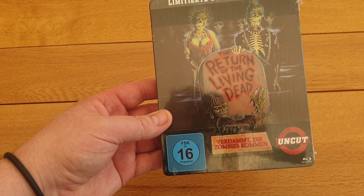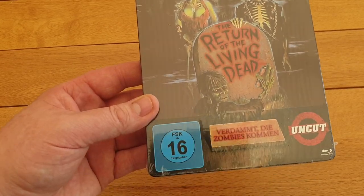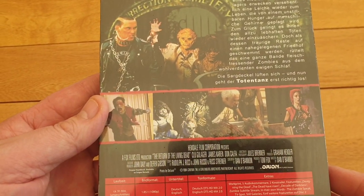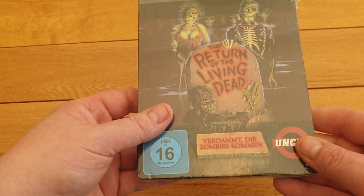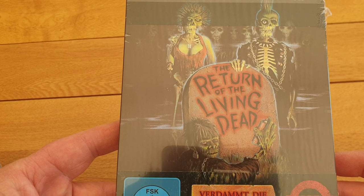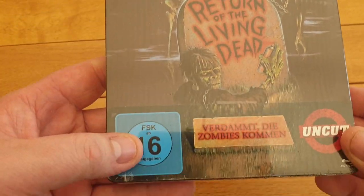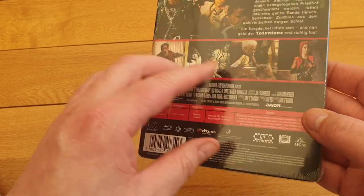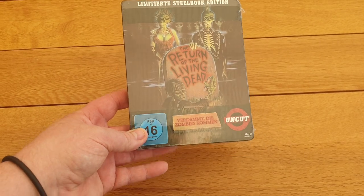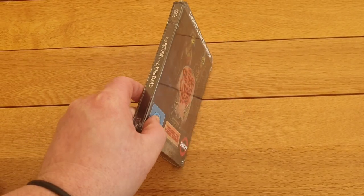Then I got this off Amazon UK but it's a German steelbook — worked out about £15. It's Return of the Living Dead. Really nice steelbook, it's uncut. If you can't speak German you won't know the back, but really nice steelbook with the original artwork. There's just a J-card on it which is why it looks a bit all over the shop, but for £15 it looks really nice.